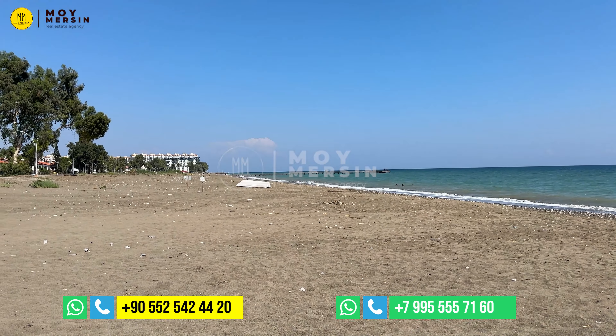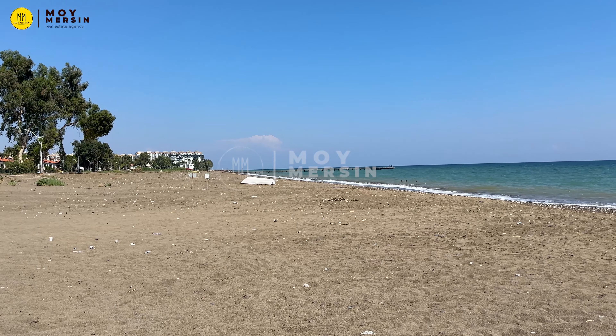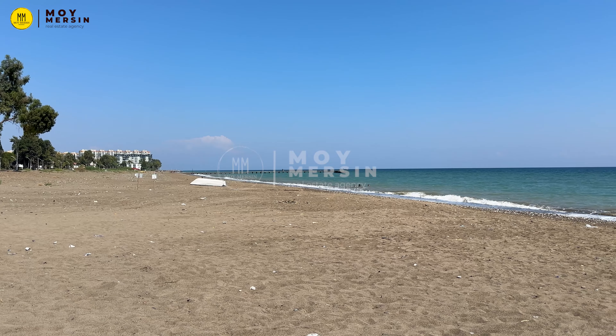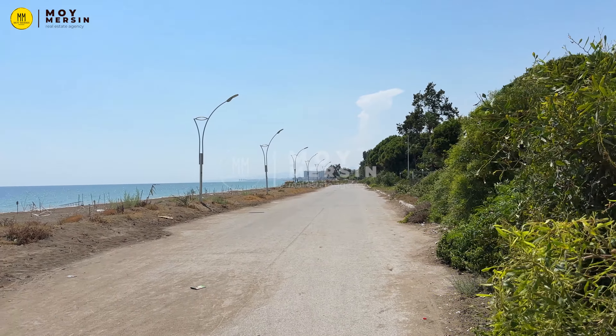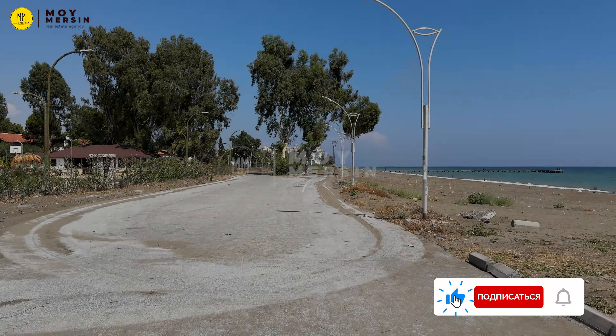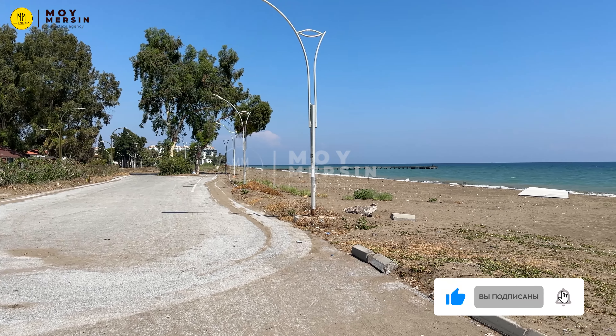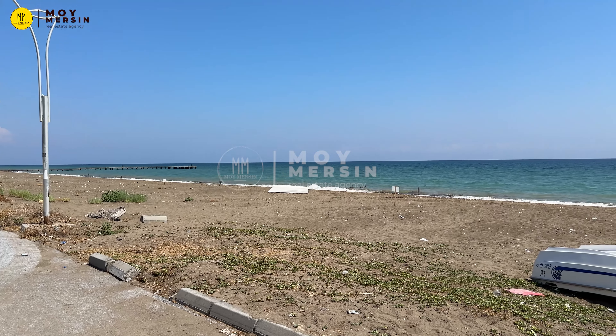Let's get started! Good morning! This is Inna, company MyMessing.